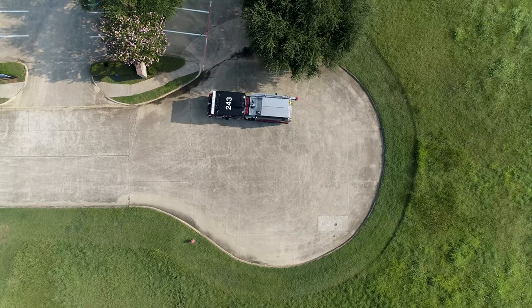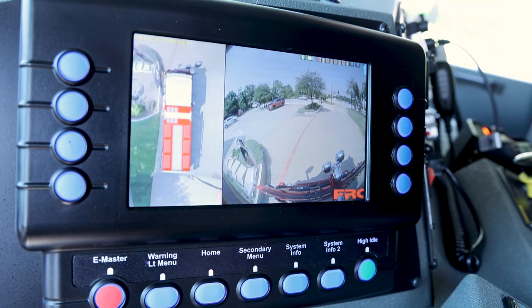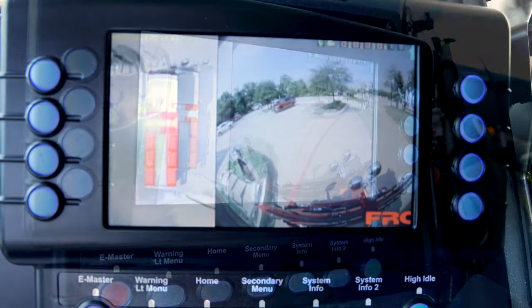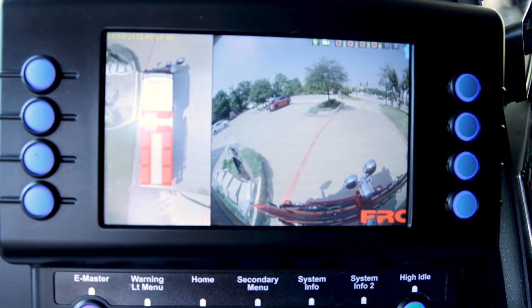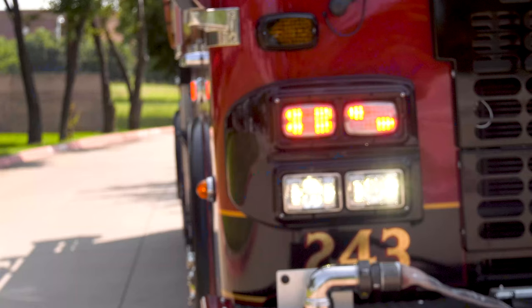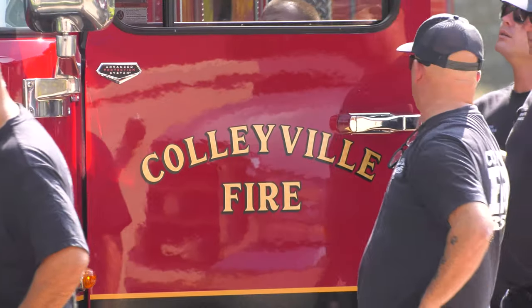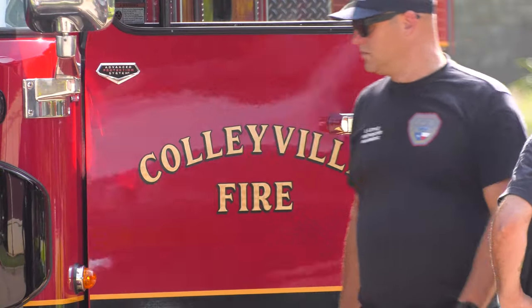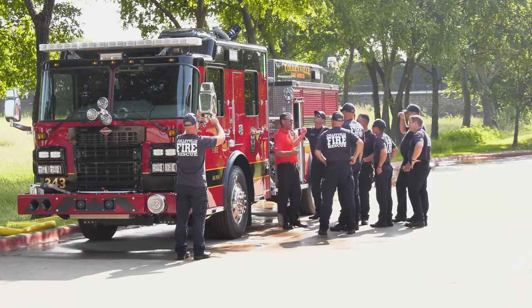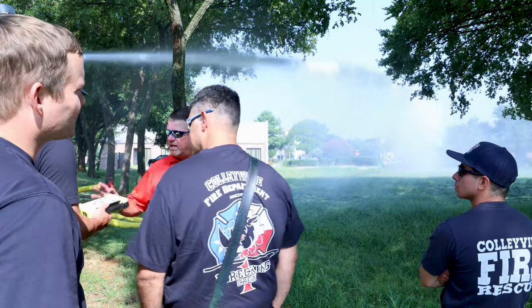Beyond that, some of the safety features: a 360-degree camera view gives the driver the ability to see all four sides of the engine at the same time, or select them individually. We have all non-slip walking surfaces, additional lighting that improves visibility, full cab impact protection, rollover protection, and full curtain airbag protection. All of these things together have created the perfect complement to our current fleet, giving us the ability to better serve our community more efficiently and more safely than before.